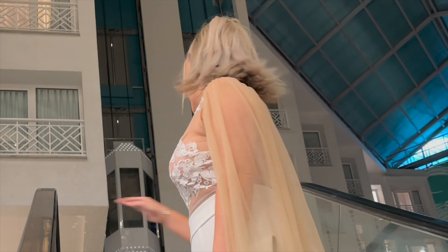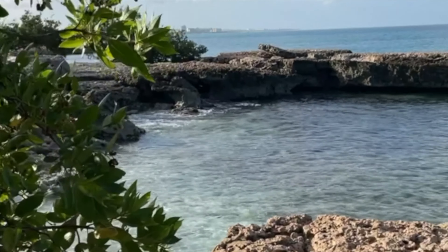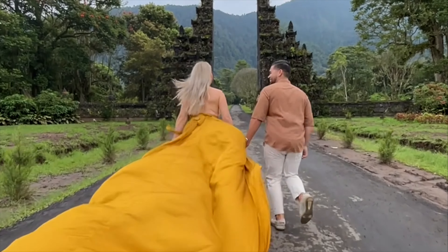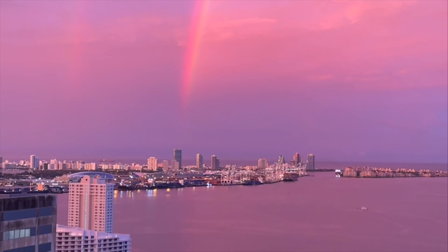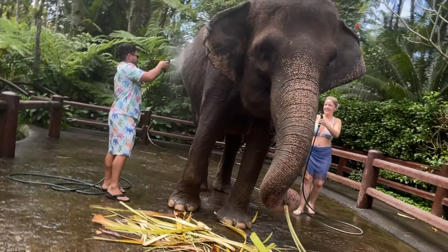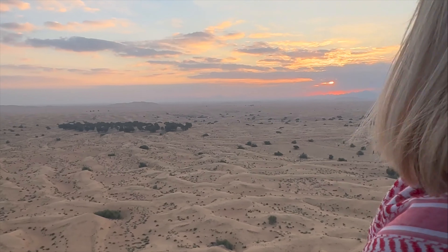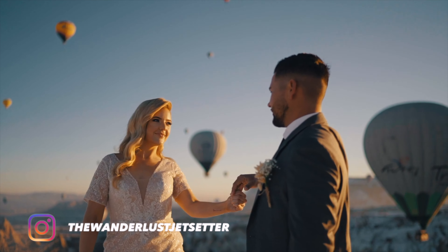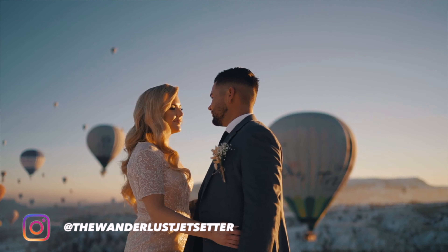My name is Crystal. I own a luxury travel agency called Wanderlust Jet Setter, and after spending five years living in the Caribbean island of Aruba, my husband and I relocated to Miami. We love spending time with our dogs, but we spend a lot of our time traveling the world. Follow along my entrepreneurial journey for luxe travel content and more. This life I built at one time was just a dream, but welcome to my reality.